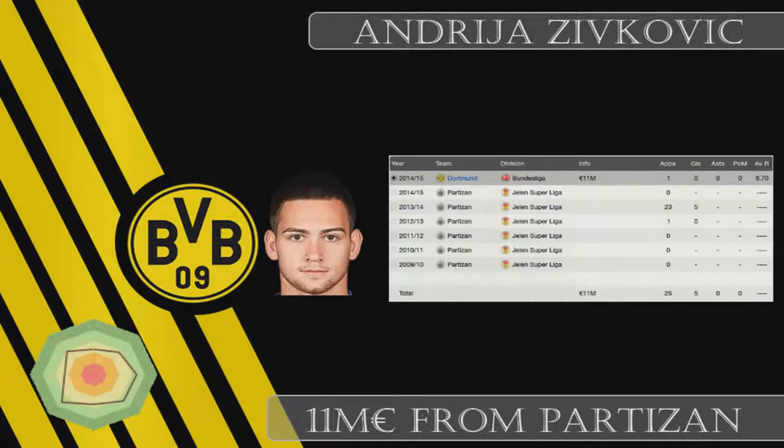The biggest transfer was Andrea Zivkovic, 11 million from Partizan. I think I slightly overpaid, but he has tons of potential. One of the reasons I signed him is that I've never signed him before and a lot of people say he's a really good kid with a lot of potential to grow. Let's see what kind of player he becomes at Dortmund.